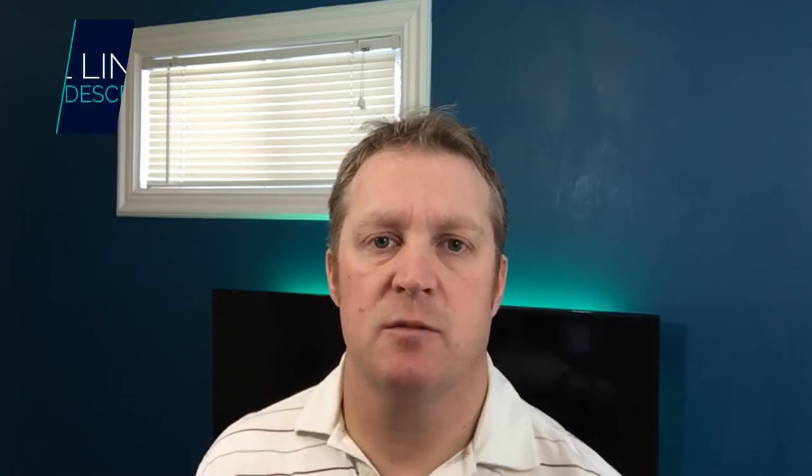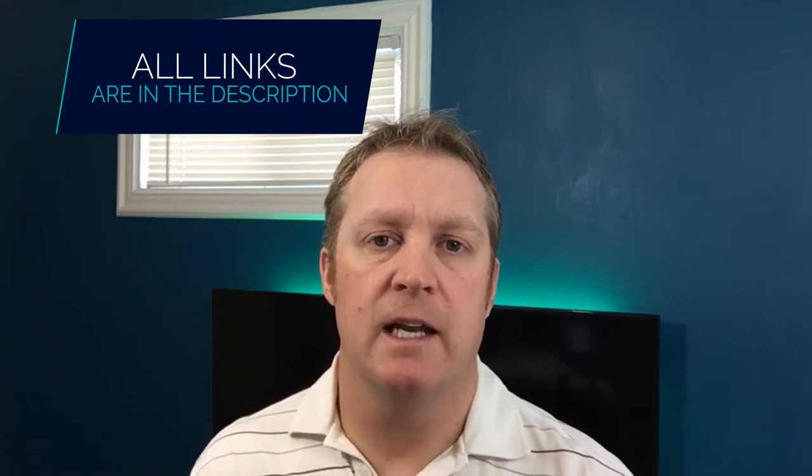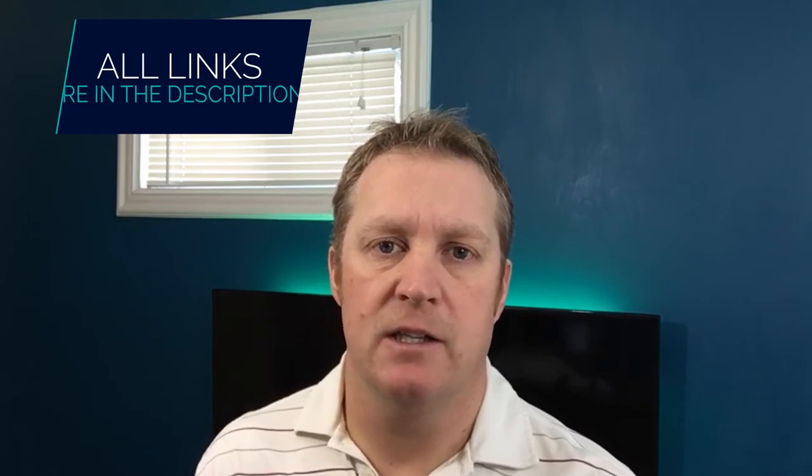Hi, I'm Richard from the Beginner's Reef and I'm here to help you succeed with your saltwater aquarium by providing you with great information, tips and resources. If you're new here, make sure you hit that subscribe button below, and any links we mention in this video you can find in the description below. Make sure you stick around to the end — I've got a bonus beginner tip that I think you're gonna really find helpful.